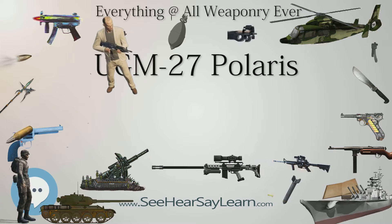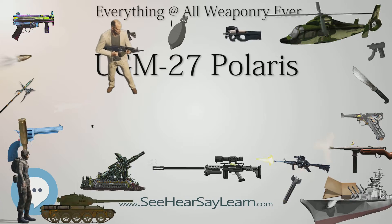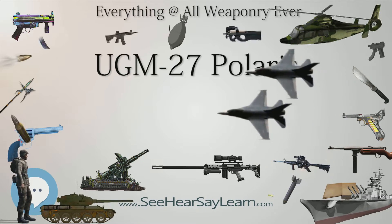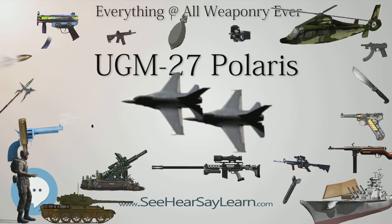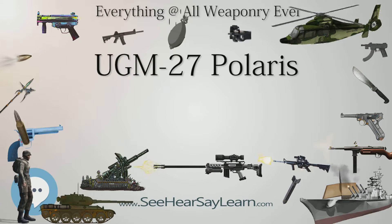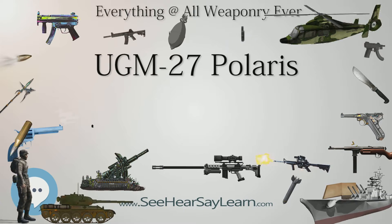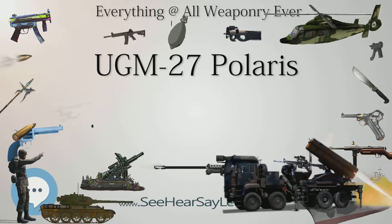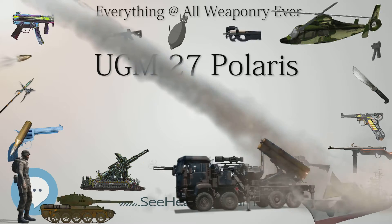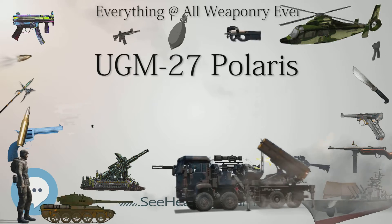The Polaris A-1 missile was developed to complement the limited number of medium-range systems deployed throughout Europe. As those systems lacked the range to attack major Soviet targets, Polaris was developed to increase the level of nuclear deterrence. At this time there was little threat of counter-force strikes, as few systems had the accuracy to destroy missile systems.